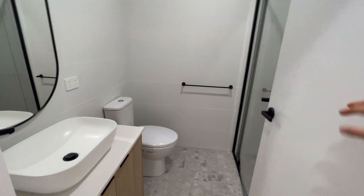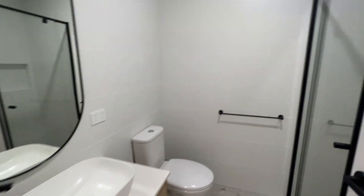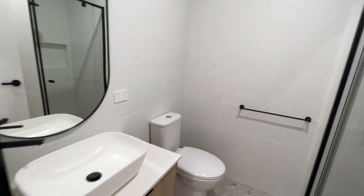The downstairs bathroom with toilet. Standard shower head, toilet, and sink.